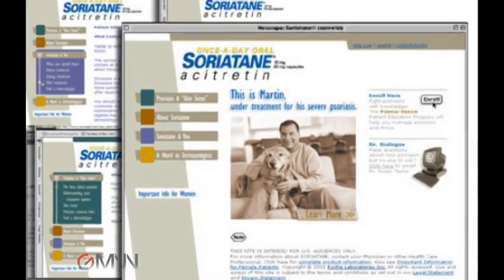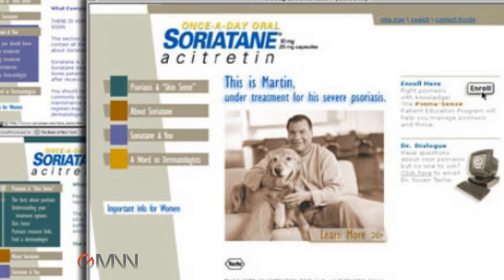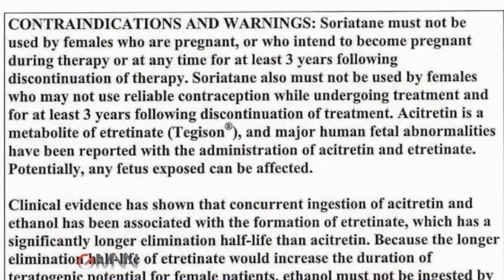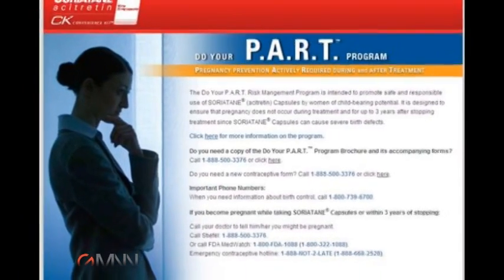What are some of the main safety concerns of acitretin that dermatologists should be aware of? Teratogenicity is the number one issue. Females of childbearing potential should not receive this medication. And I'm still amazed at how many patients are placed on this — I get one patient a month referred to me for treatment who is, in fact, on acitretin and a female of childbearing potential.